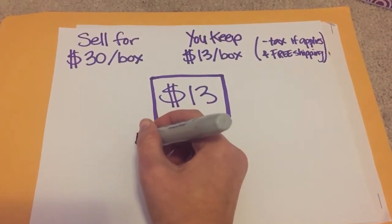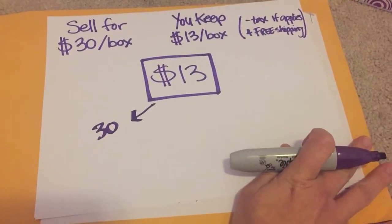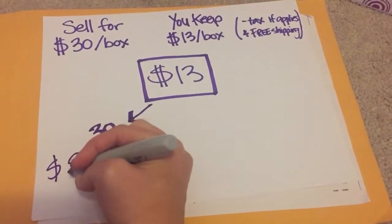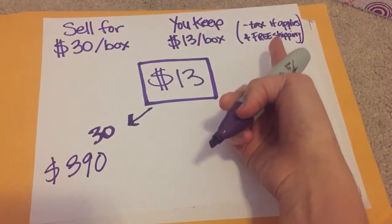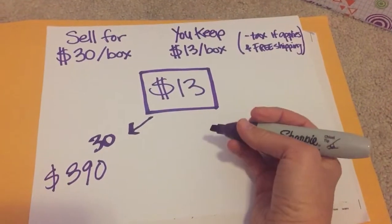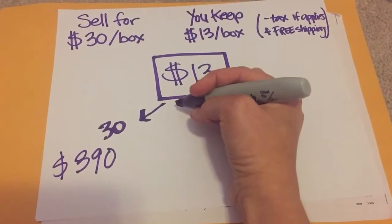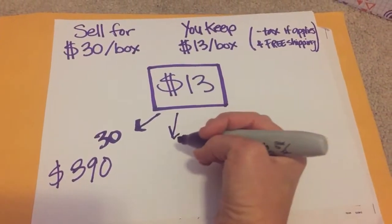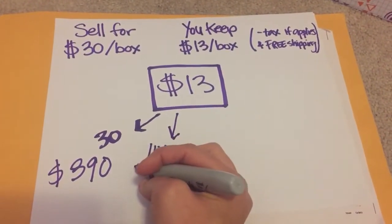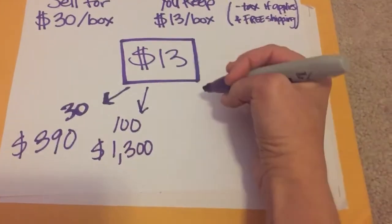Let's say it's just you and you think you could sell 30 boxes — no problem. That means you'll be making right up front $390. Or say you're with a small preschool and you have a hundred kids. Let's say they each only sell one already — easy. Your organization has made $1,300. Amazing.